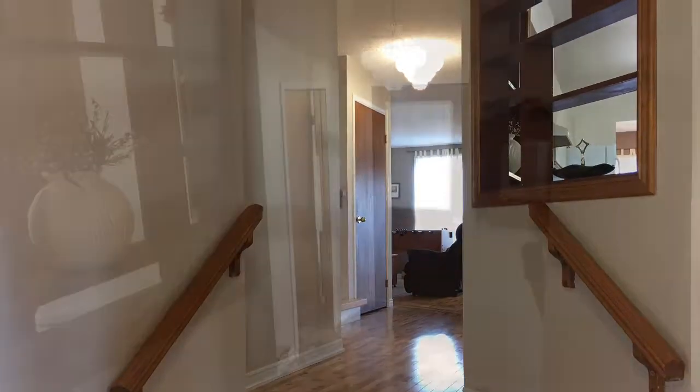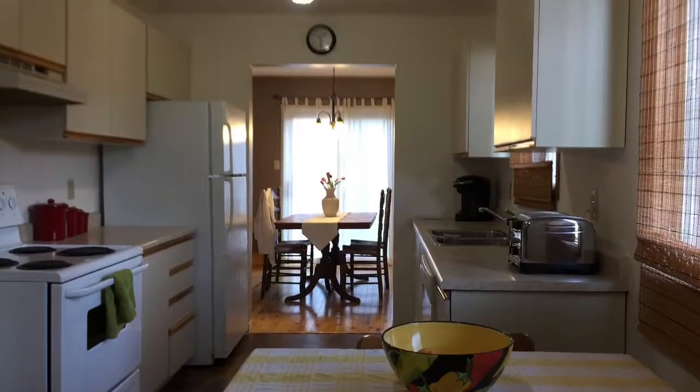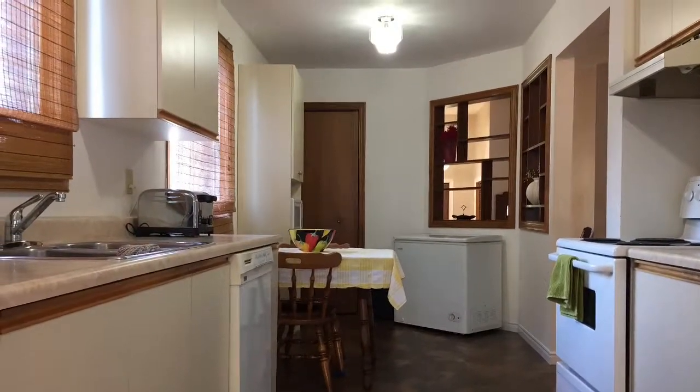Entering the home you will find a large bright front entrance. The eating kitchen is spacious with plenty of cabinet space.